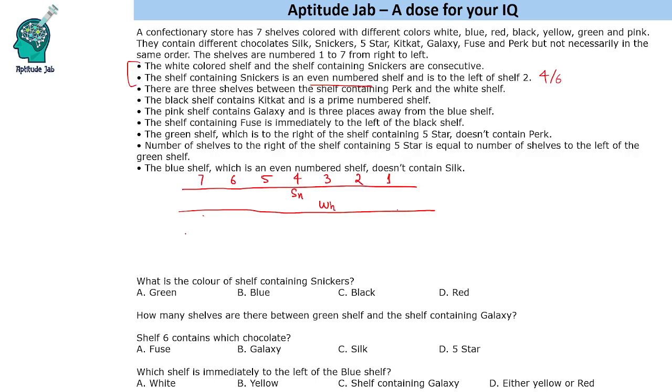If Snickers is at four, white can be at three or white can be at five. Then if Snickers is at six, we again get two possibilities: white at five or white at seven. So these are the different possibilities we get.